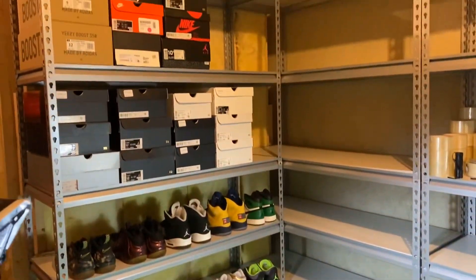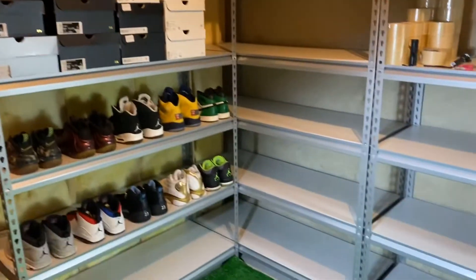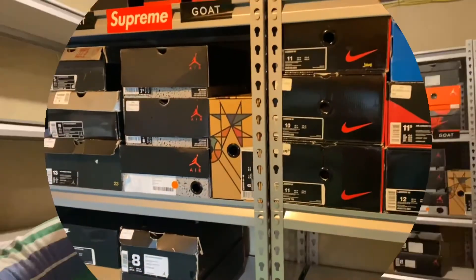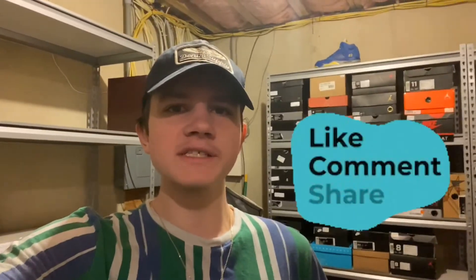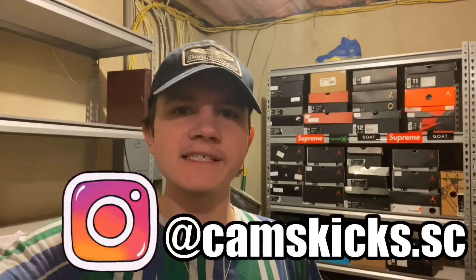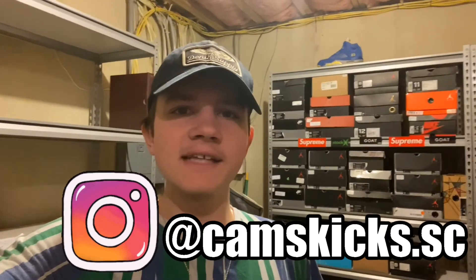Stay tuned for that restock video. I have a lot of videos filmed too, so I'll be uploading some other videos before then. The next clip is going to be the outro — I want to thank you guys so much for watching. Please make sure to like, comment, and share this video. If you're not already subscribed, please hit that subscribe button down below. And if you're not already following me on Instagram, please follow me at camskicks.sc. Thank you guys and have a great night.